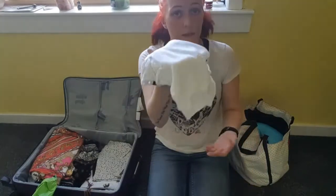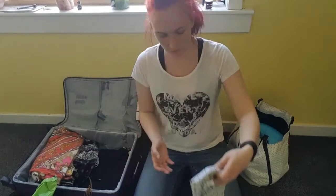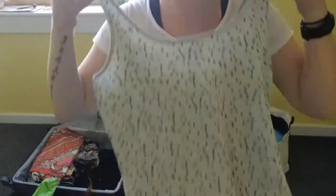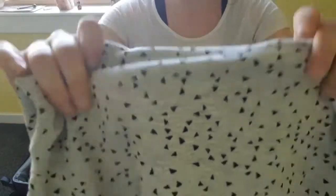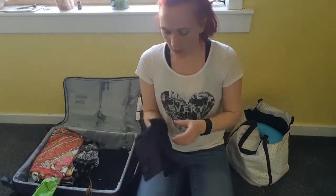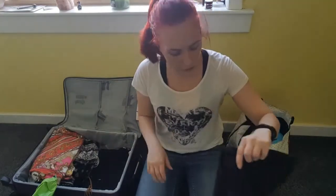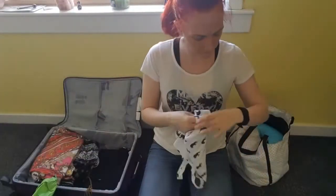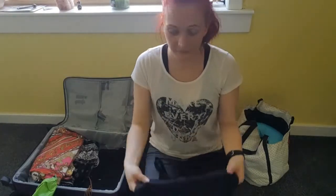I've got a white top that's the same style as the yellow one. Then a whole bunch of vest tops — I'm very simple on holiday, I don't need to get all dolled up, as long as I'm comfy. There's a green one with a triangle design. I've also got some short cropped leggings because I've got a t-shirt dress I wasn't sure I wanted to wear without leggings. And a white vest top with black elephants on it, and some plain black stretchy vest tops.